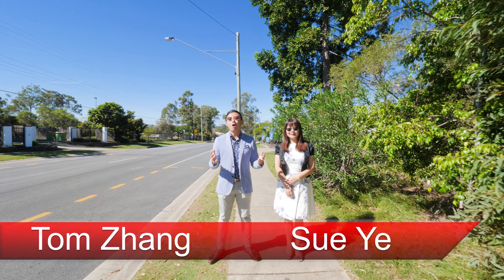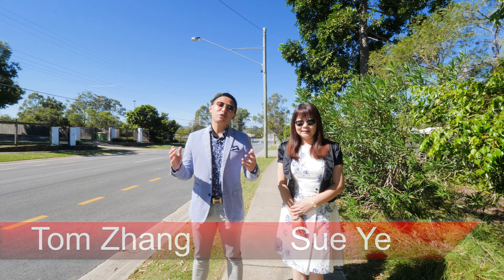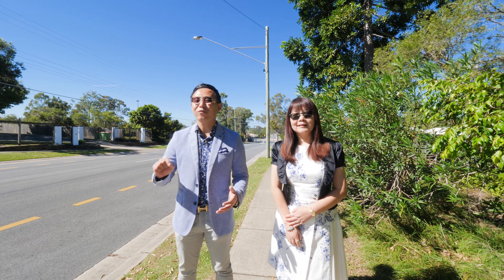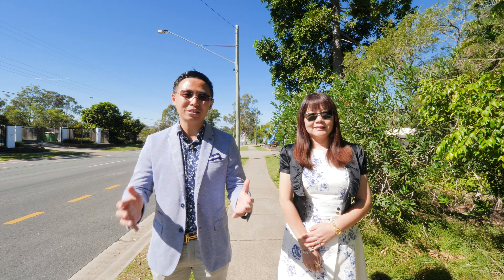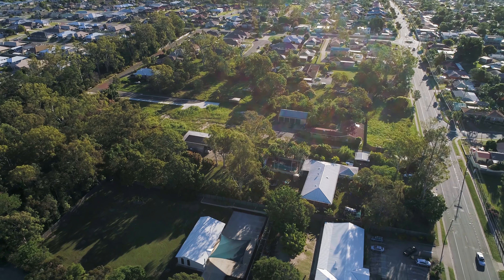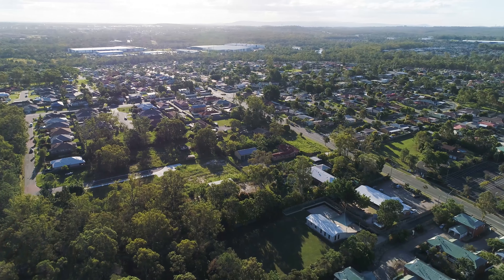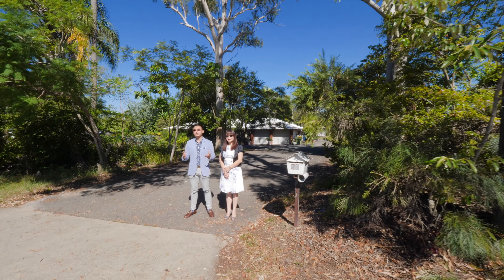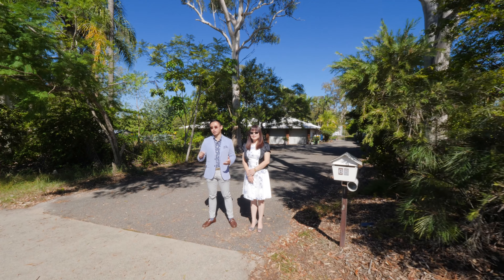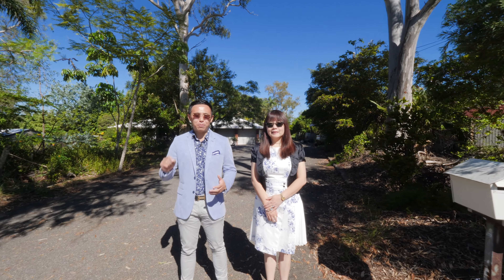Hi, this is Tom Dan, your Property Sales Specialist, together with my colleague Su Ye. Today we are here in the heart of the rapidly growing suburb of Marston in Brisbane's Southside. The property we are about to present to you is truly exceptional — a rare acreage block with huge development potential.